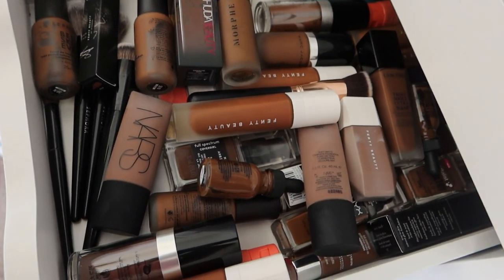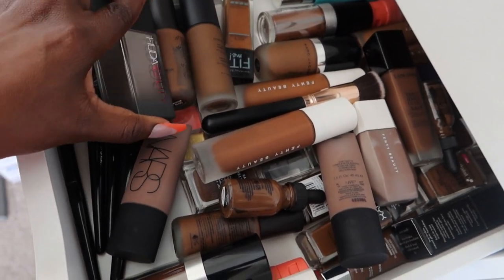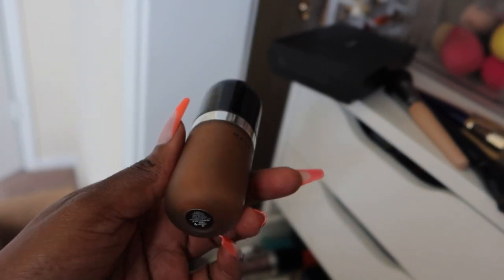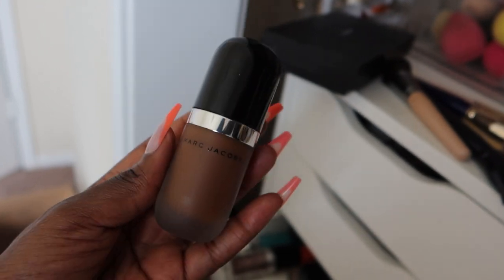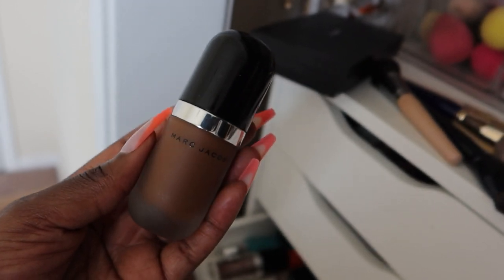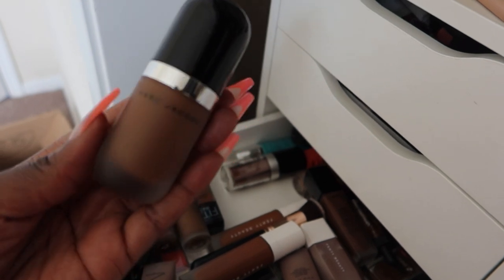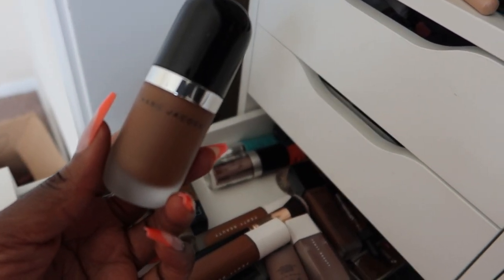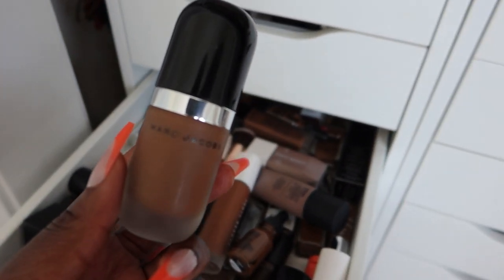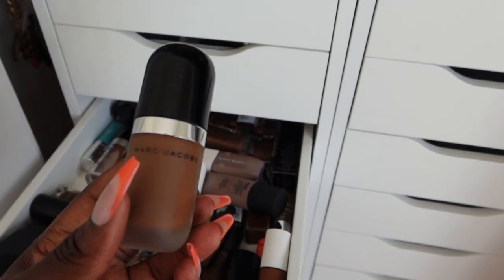Oh my goodness, foundations. This is tough for me because getting rid of stuff feels so wasteful. Let's talk about this Marc Jacobs foundation — this is so infuriating. If you know about this foundation, it was close to $70. I got this two years ago and I wore it one time to work. When I got in my car to go home I looked in the mirror and I was like, why do I look like that? My face changed color and it looked horrific.